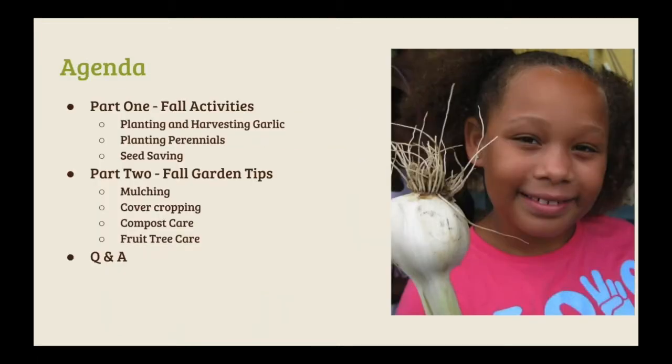For today, part one is going to cover fun fall activities you can do with kids and students in the garden. We'll be highlighting planting and harvesting garlic, how to plant some perennials, and seed saving tips. Part two will be general fall garden tips — how to mulch your garden, what cover crops you can use, along with things you can do with your compost, as well as some fruit tree specifics.